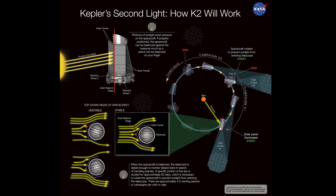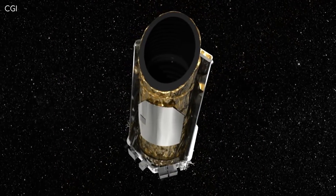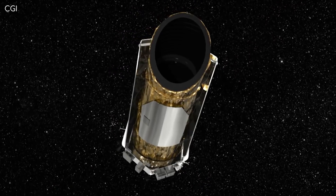During the second mission, or K2 as they called it, it found even more exoplanets, which brought it to the 2,662 total, with about twice that still considered exoplanet candidates. But on the 30th of October, just two weeks ago from writing this script, Kepler finally ran out of fuel, and the mission has been retired.